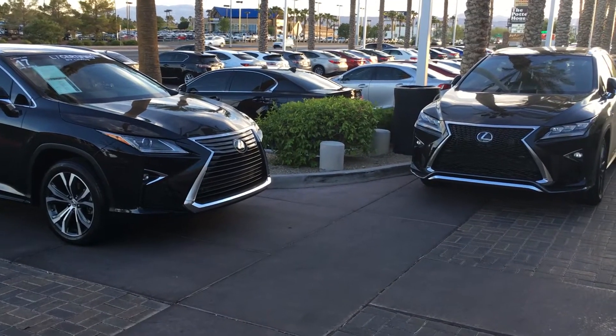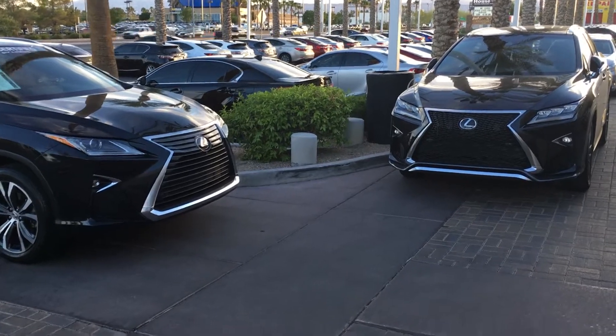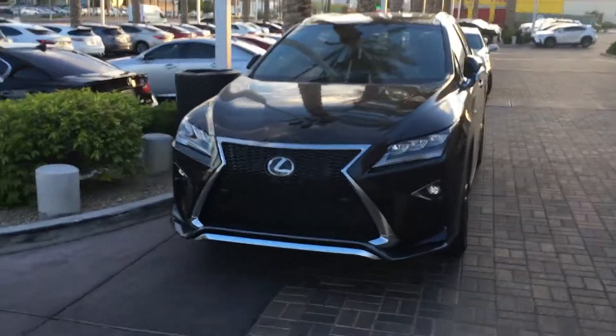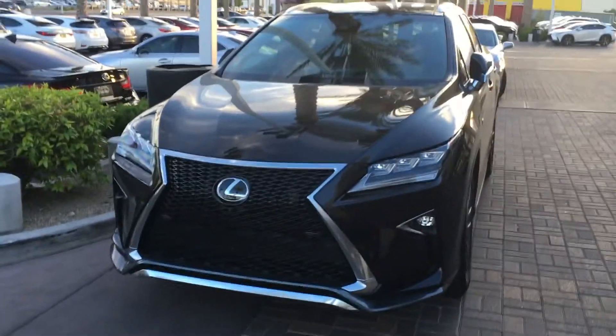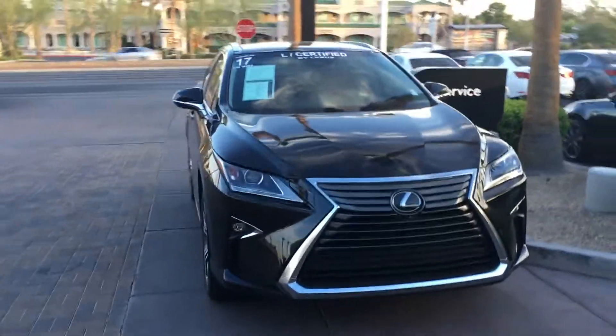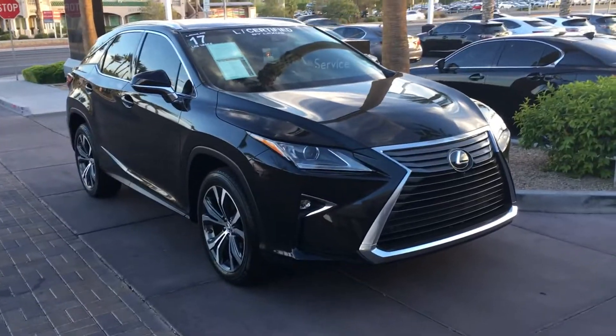What's going on everybody, this is Lexus of Las Vegas. I got a new car — the F-Sport right here. I just recently got it. This is actually my previous car, it's being sold. It's a certified pre-owned with 9,800 miles on it.